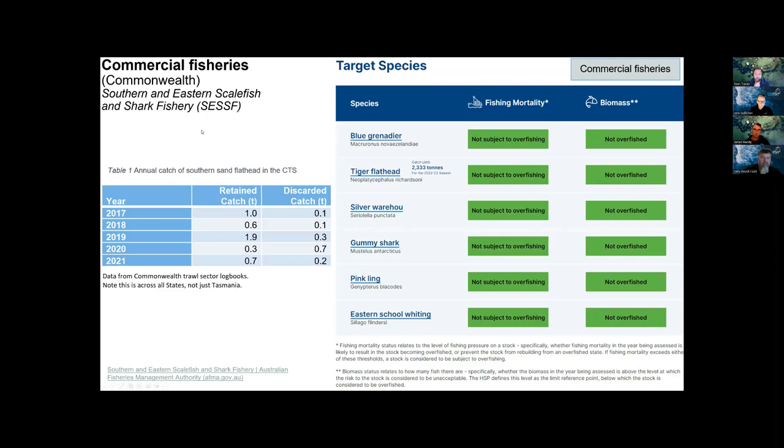The fishery that interacts with flathead the most in the southeast is the Commonwealth Southern and Eastern Scalefish and Shark Fishery — the SESSF. Its main target species include blue grenadier, tiger flathead, silver warehou, gummy sharks, pink ling, and eastern school whiting. At the last assessment, these were all not overfished and not subject to overfishing, as assessed by CSIRO, the Commonwealth research agency.